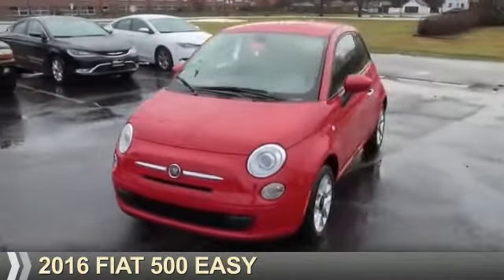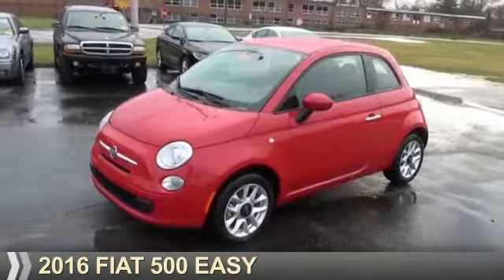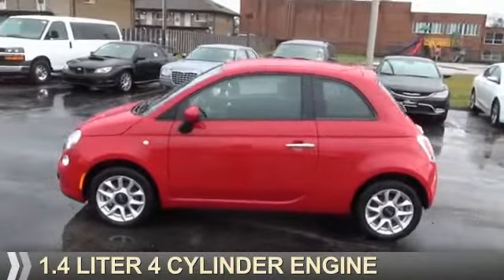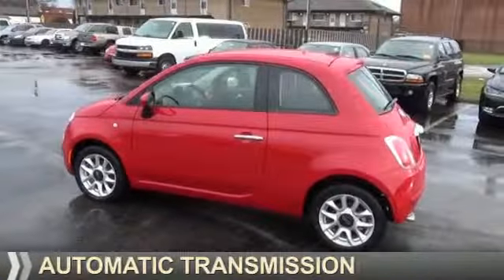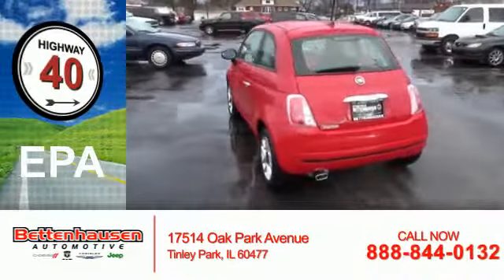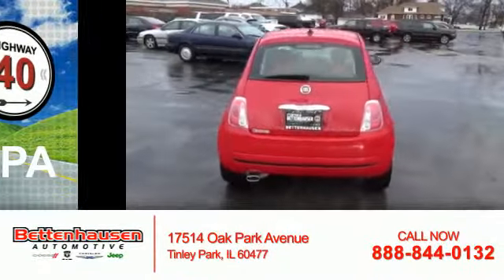Presenting the 2016 Fiat 500. It's powered by front-wheel drive, a 1.4-liter four-cylinder engine, and an automatic transmission. Great fuel efficiency saves you money by requiring fewer trips to the gas station.